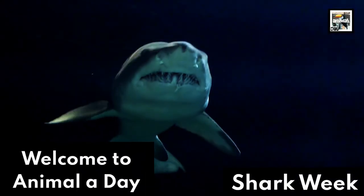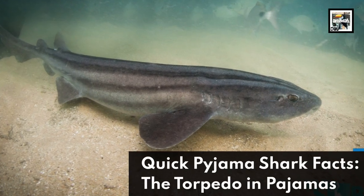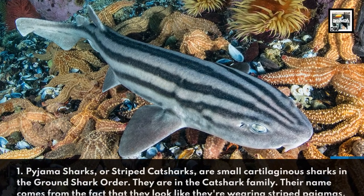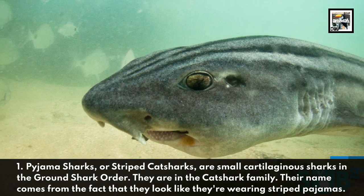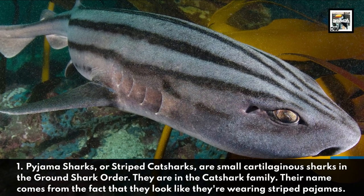Welcome to Animal A Day Shark Week: 10 Pajama Shark Facts - The Torpedo in Pajamas. Pajama Sharks, or Striped Cat Sharks, are small cartilaginous sharks in the ground shark order. They are in the cat shark family. Their name comes from the fact that they look like they're wearing striped pajamas.